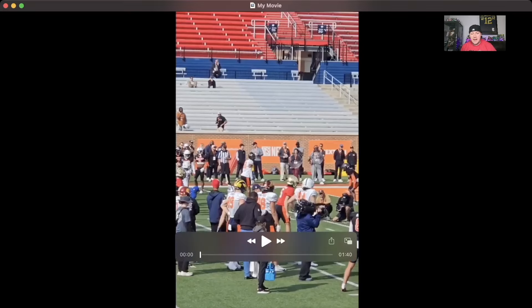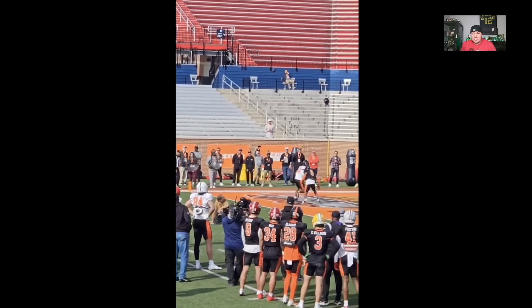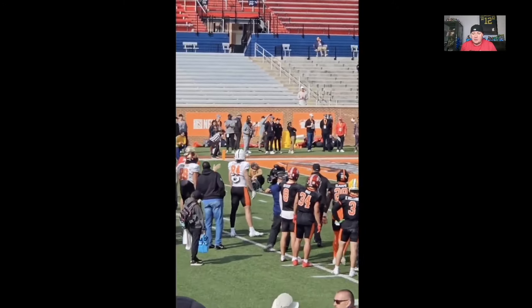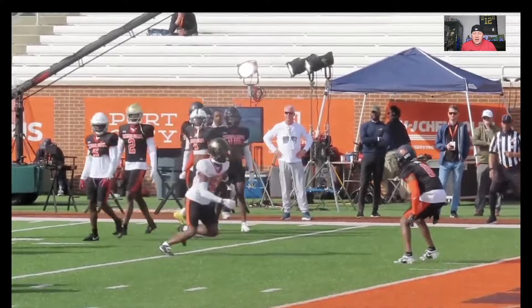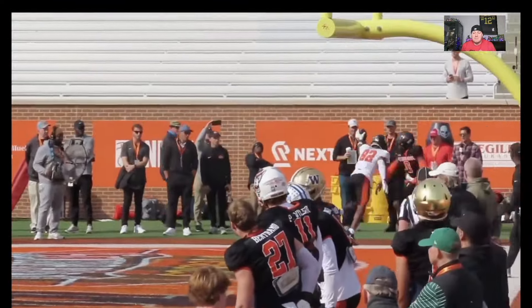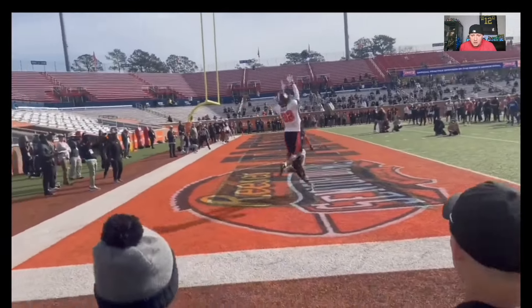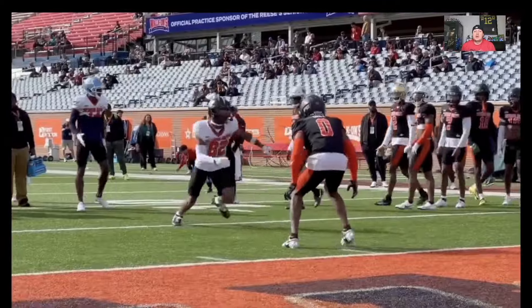We're looking at Javon Baker. I got a minute and a half or so of clips here — some of them are duplicates but from different angles. We'll go through this at least twice, maybe three times. This is the highlight reel grab from today. I got a few of these from different angles so you can get a good look. That's his big moment from day three at the Senior Bowl. Look at him rise up and show the hands.